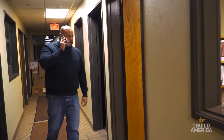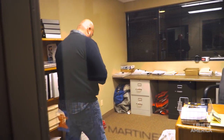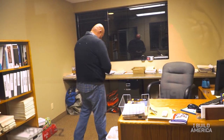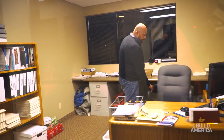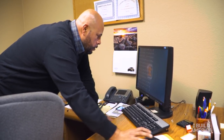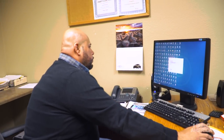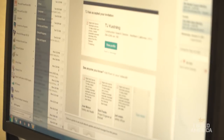Most of my mornings really start out in the field. Most of the activity, or all of the activity, is out on the job site. So I go out there in the morning and spend some time with the guys, do our safety checks and walks, just show my presence around, make sure that everything is running good.